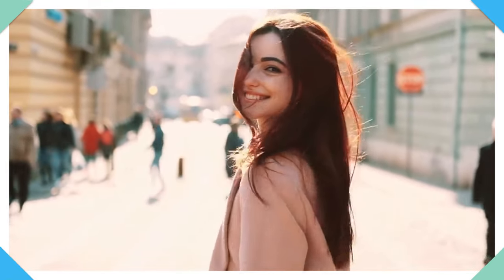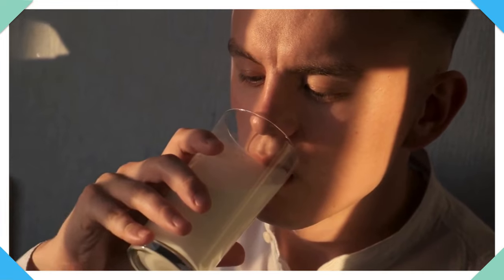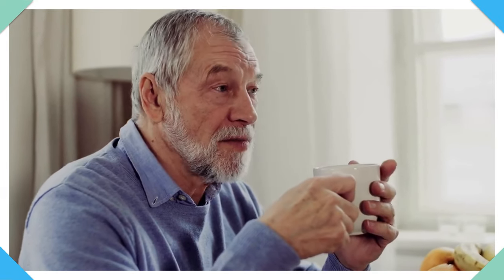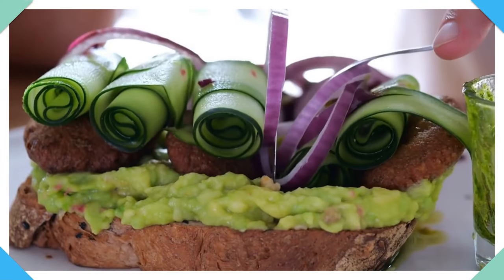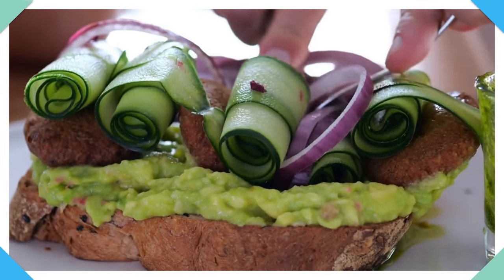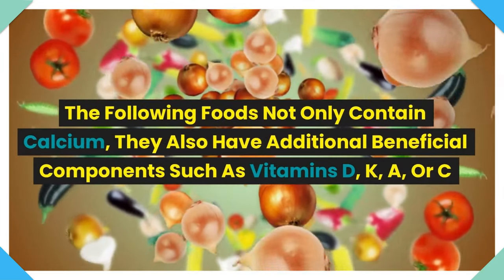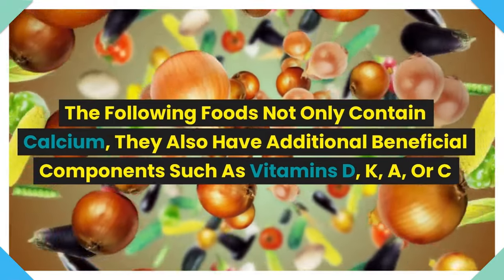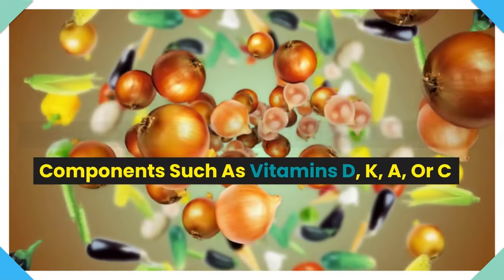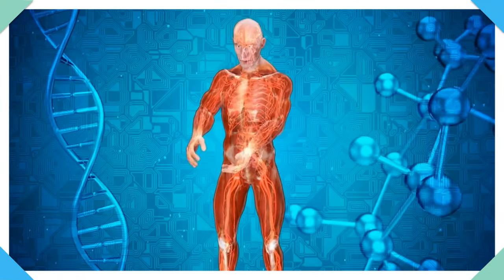Adults need to consume 1,000 mg of calcium daily. However, this alone is not enough to regulate calcium intake. It is essential to incorporate foods that facilitate calcium absorption, consider the combination of certain foods, and avoid those that interfere with or prevent its absorption. The following foods not only contain calcium, they also have additional beneficial components such as vitamins D, K, A, or C, which help the body to more effectively absorb calcium.